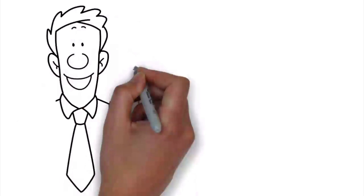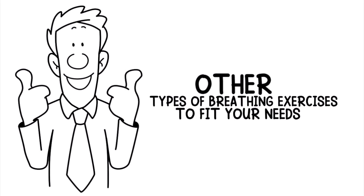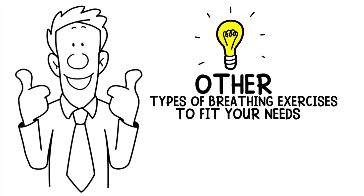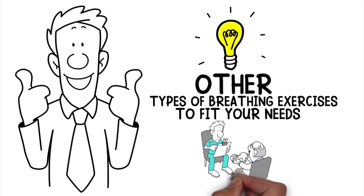This is only one example. A quick search can reveal other types of breathing exercises to fit your needs. Keep in mind that this video is for informational purposes only and should not be mistaken for medical advice. As always, it's best to check with your doctor first before performing breathing exercises in your daily routine.